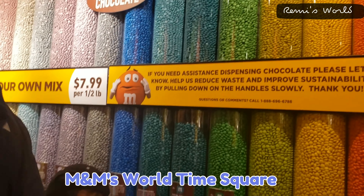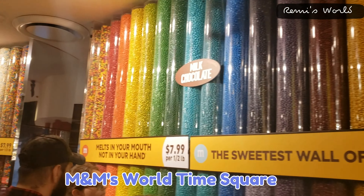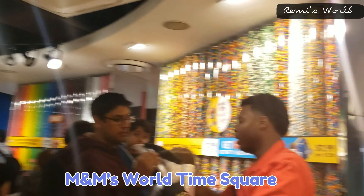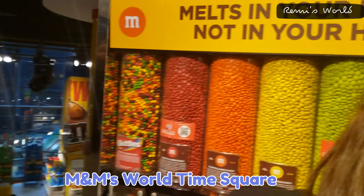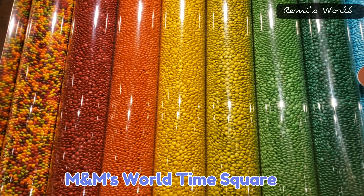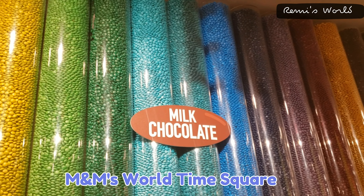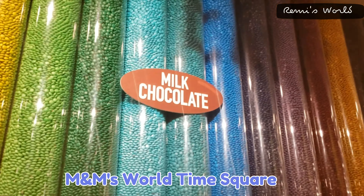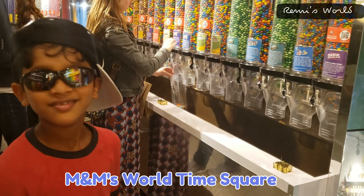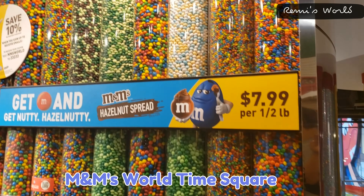This is one of the biggest chocolate walls in the world and it's full of candies and chocolates. This is not the only section — there are different sections where you can find chocolates everywhere. So if you want to see the world's largest chocolate wall, this is where you have to be. Whenever you get a chance to visit Times Square, don't miss this opportunity to visit this store — it's really good and you'll have a very good time here.